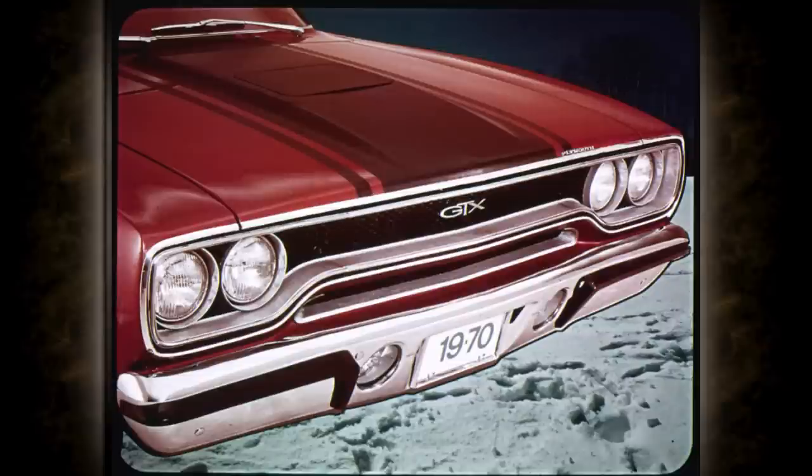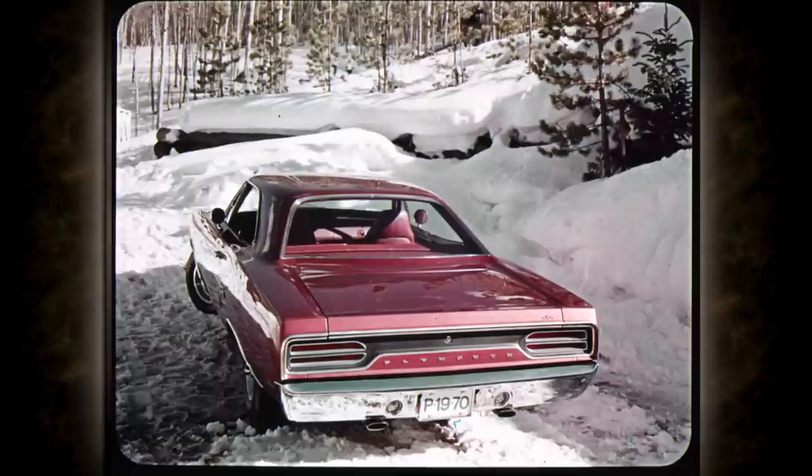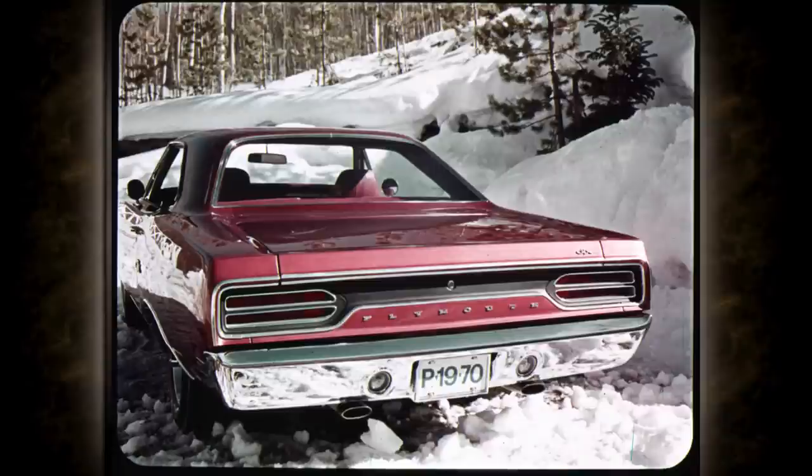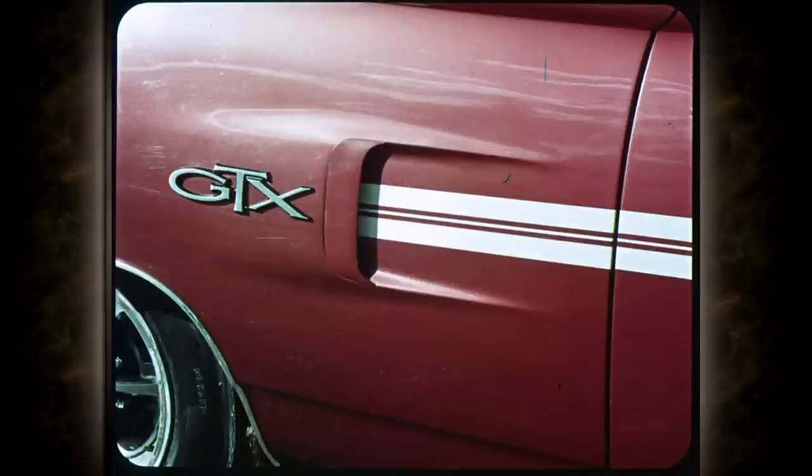This bold new black honeycomb grille identifies GTX and Sport Satellite. There are new horizontal taillights and rear deck trim on all Belvederes. This is Satellite. As further distinction between models, dual-stack taillights are featured on GTX, Sport Satellite, and Road Runner. Additional identification for GTX is the black paint treatment. Satellite features silver appliqué treatment between taillights. Special Scotchlite reflective tape striping gives GTX instant identification. All two-doors have new simulated air scoops on the rear quarter.